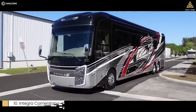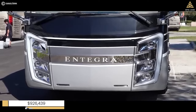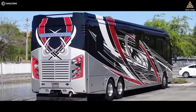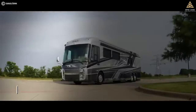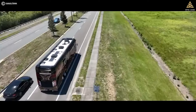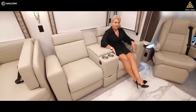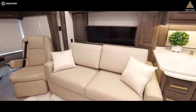Number 10: Integra Cornerstone, a luxurious motorhome with a price tag of $926,439. While this RV may not be the most expensive on our list, it offers an exceptional blend of opulence and functionality. The exterior design exudes elegance and sophistication, turning heads wherever you go. But it is the interior that truly dazzles — porcelain tiled floors, heated and cooled leather seats with massage functions, and solid surface countertops set the stage for an unforgettable RV experience.